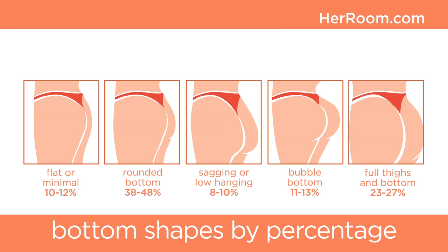Women's bottoms come in several shapes, and there are specific solutions for each to get a perfect and comfortable fit.